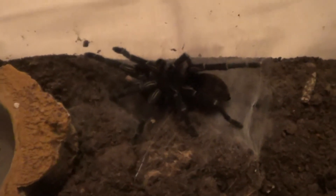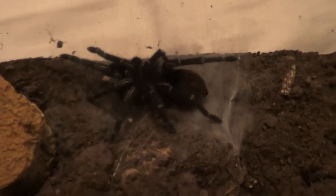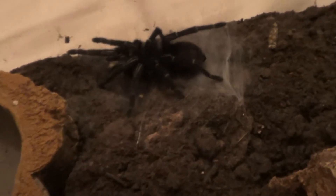Obviously that's the molt. You can't see it on the screen. She's got lovely blue legs. Can't get any of it properly. Don't disturb her too much.